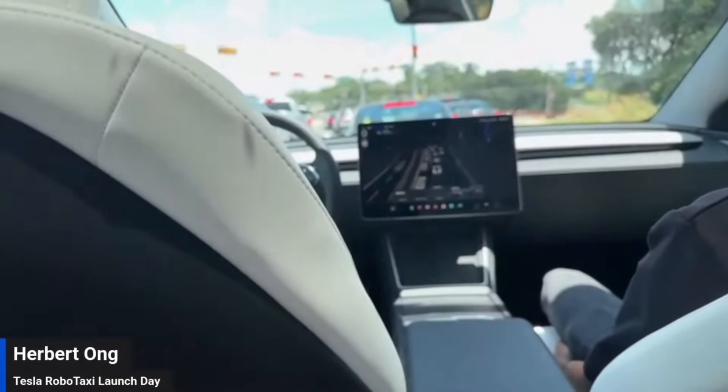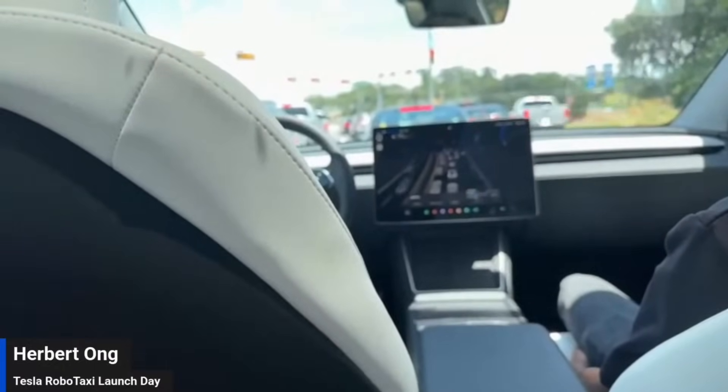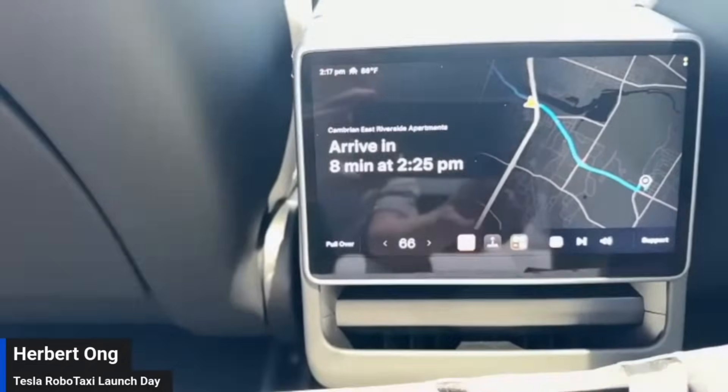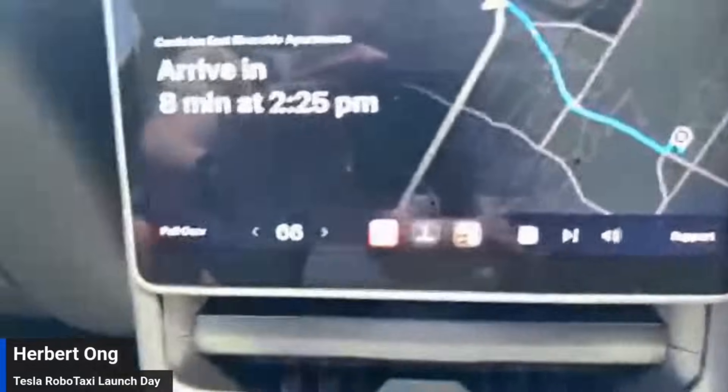The UI looks fantastic as well — it has everything you need to see. It has a wider field of view than most of us do. It says we're arriving in 8 minutes at 2:25 PM, and it tells you what to do. You can see it says pull over, so if at any moment I want to stop, I can do that.